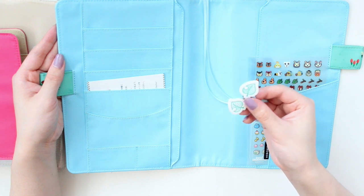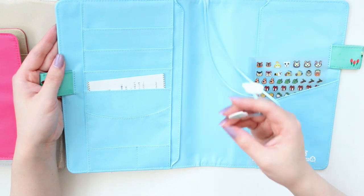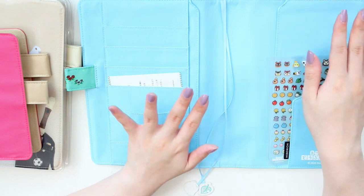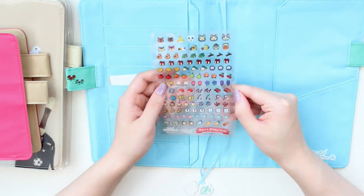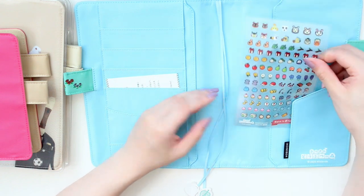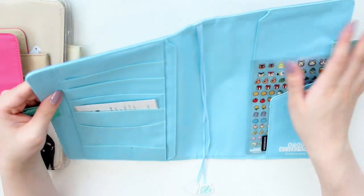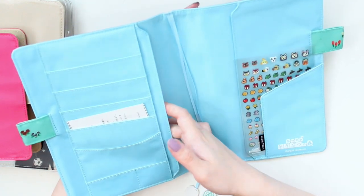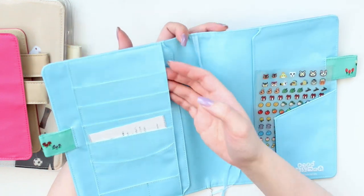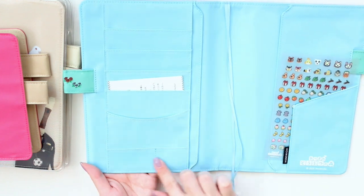Another special addition for this cover is these cute stickers — look at the radishes! I think these stickers are so cute and you can also use them while you're planning. That's a really nice touch with this Techo cover. Quickly, the pocket configuration: you get two slots to put in your notebook, one in the back, a slip pocket, four card slots, a smile pocket on the back, and two smaller ones.